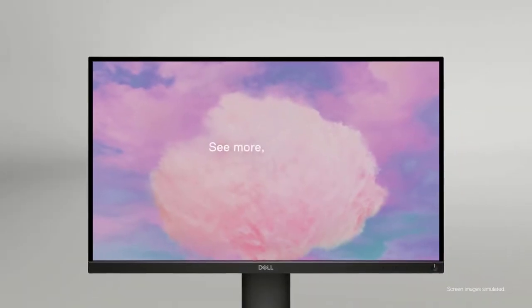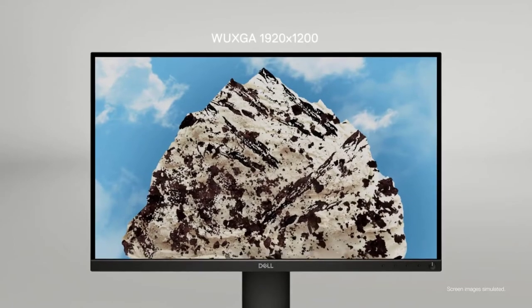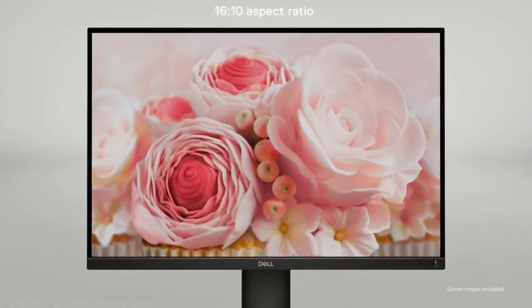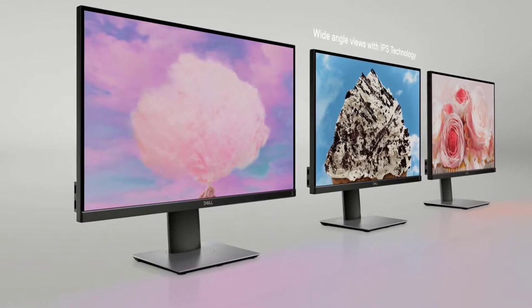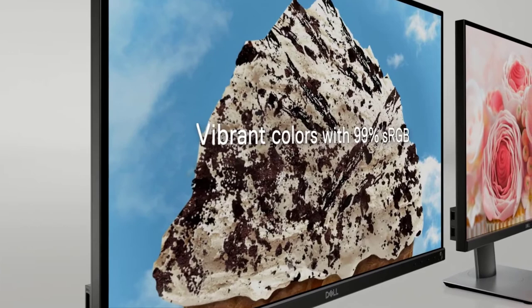The Dell P24 monitor is nothing short of ideal for a vertical monitor setup for budget PC builds. It comes with a 24 inch large display featuring a full HD resolution IPS panel. It is supported by a compact base that decreases the footprint of the monitor and allows you to free up a bit more space on your desk.